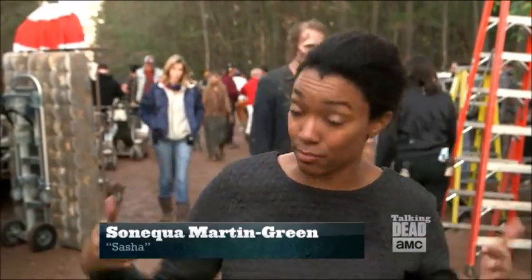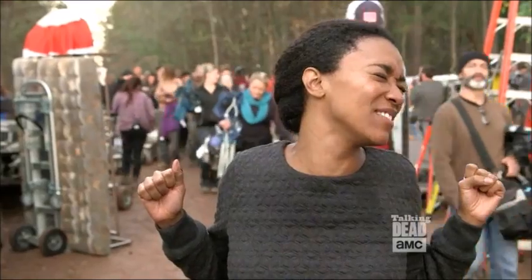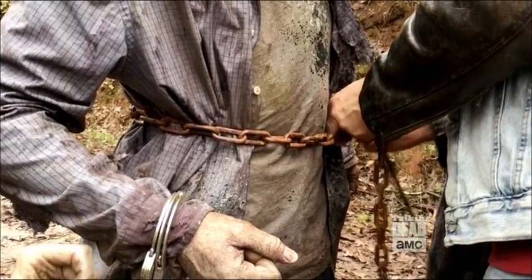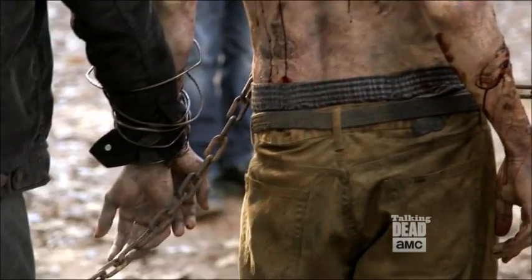There's a couple of these walkers that have things embedded in them. One of them has a chain through him coming out of the chest and stomach. I can't even talk about it! The chain is fake — it's painted and rusted, it looks really awesome — but it's lightweight, so you don't have 16 people standing in the middle of the street with 200 pounds of chain on them.